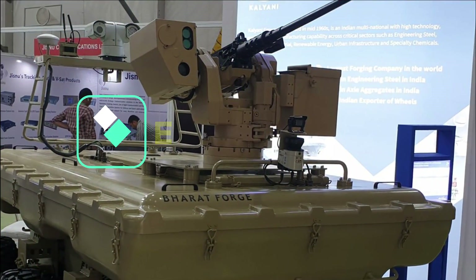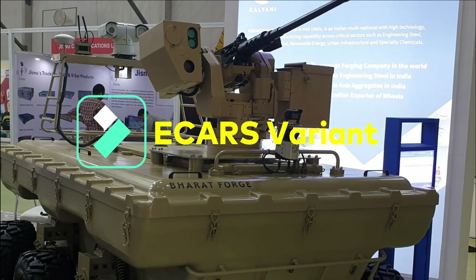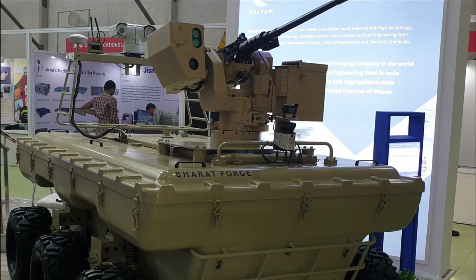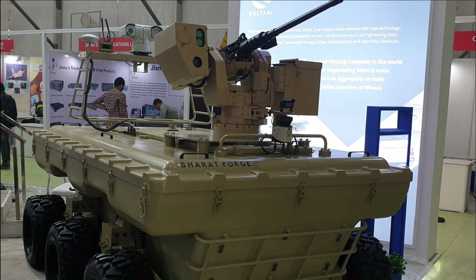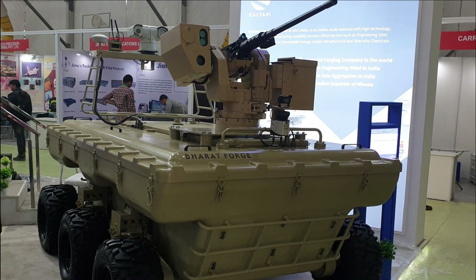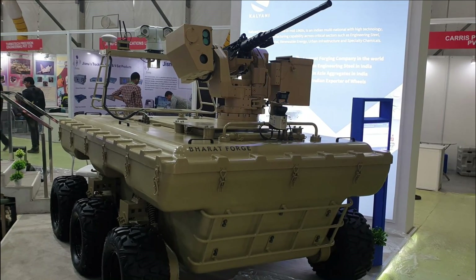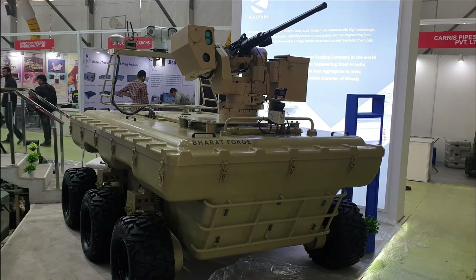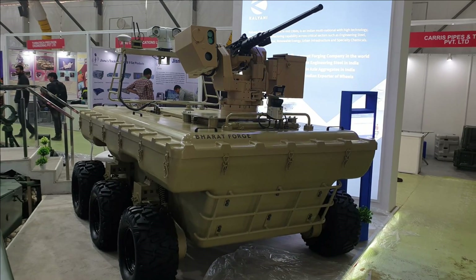Kalyani has developed two versions: the e-CARS 4x4 and the e-CARS 6x6. The 6x6 configuration can be weaponized with a Remotely Controlled Weapon Station (RCWS) fitted with a 12.7mm machine gun. The vehicle is easy to control, economical, and low on maintenance, making it an ideal choice for the Army to patrol the tough terrains of the LAC, where China has also showcased a similar kind of vehicle.